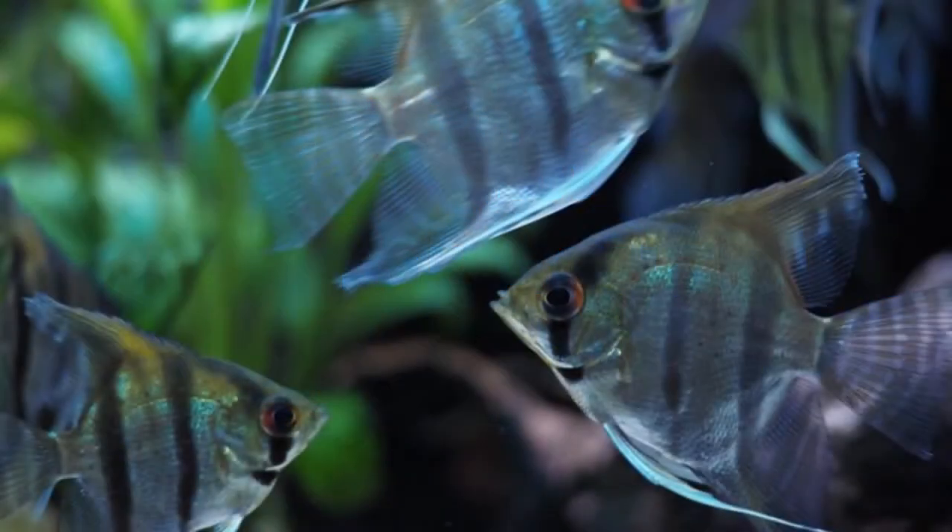The first fish in our list is angelfish. Angelfish is one of the very popular tropical fish because of its unique shape. This fish comes in different varieties such as golden, panda, black, longfield, leopard, etc.